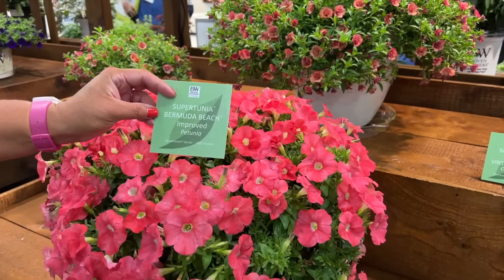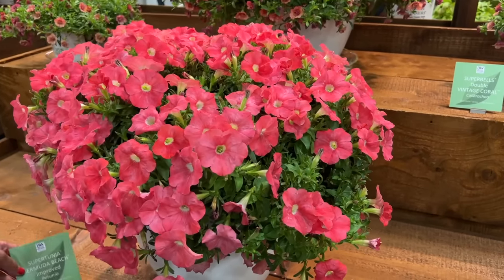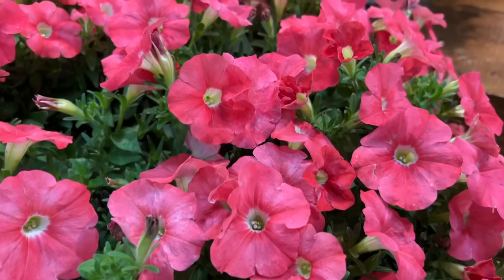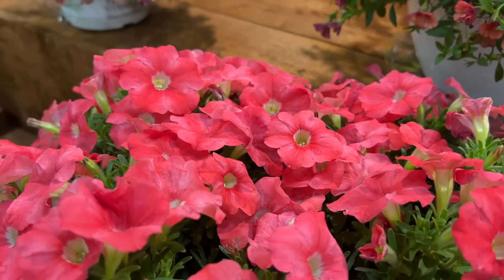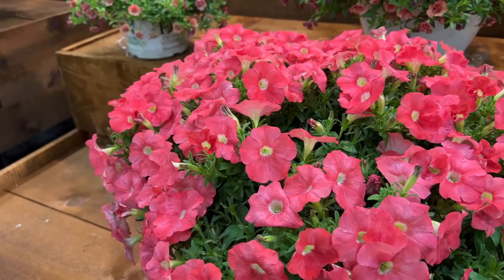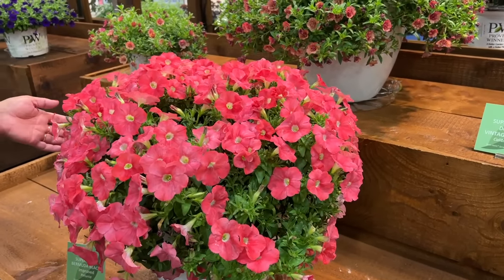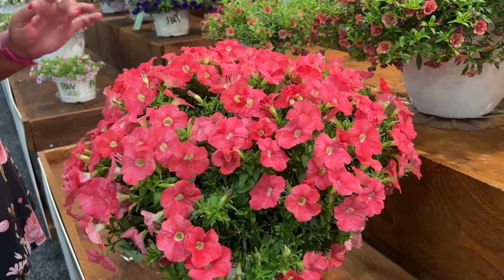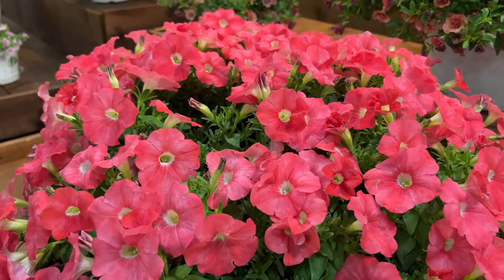Speaking of Bermuda Beach, Supertunia Bermuda Beach has been improved and this is one of the best improvements in the Super Tunias — specifically for flower color. The original Bermuda Beach was such an odd pink that it was hard to pair with other plants. Now it has a much richer coral pink color, better garden performance, and non-stop blooms from spring until fall. Remember to feed Supertunias at least once a week to keep them flowerful all summer long.